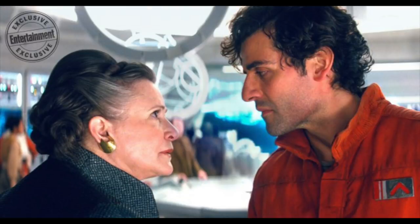Next up, Poe and General Leia, most likely from the scene in the trailers and TV spots that we've been getting, where he asks permission to blow some things up.